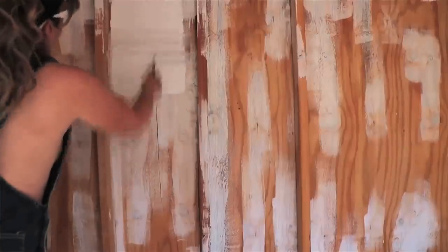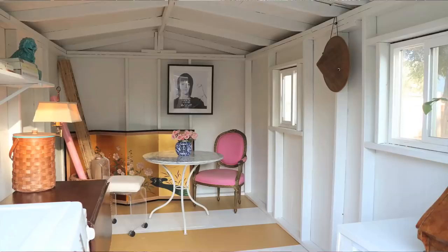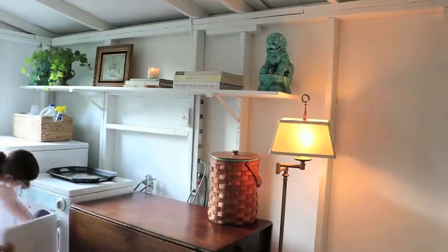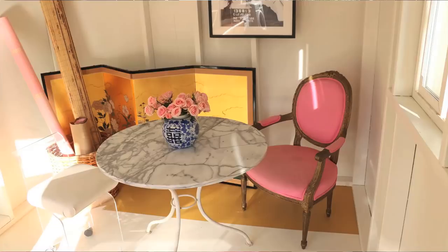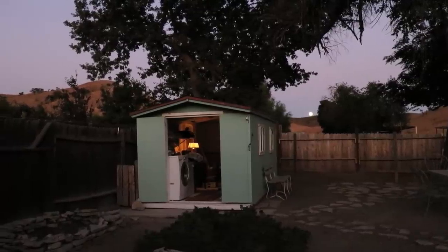A lot of you guys love the shed video. I love it, I still love it, I use it all the time. I love doing laundry now. I love being in my little outdoor space — having the light on out there and looking at it. It's just so wonderful.